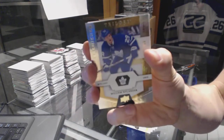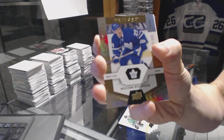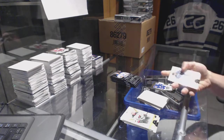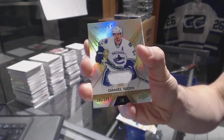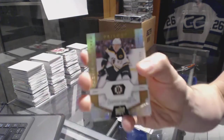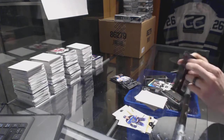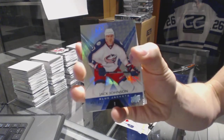Rookie, number to 999, William Nylander. We've got a base jersey, number to 123, Daniel Sedin. Rookie, number to 999, Danton Heinen. Rainbow blue, number to 849, Jack Johnson.